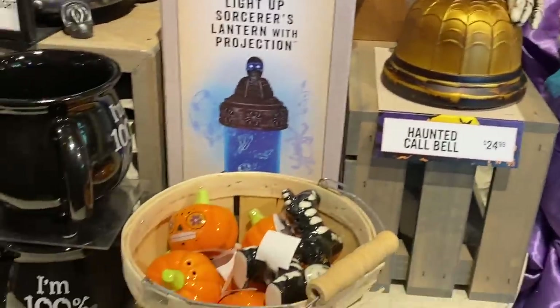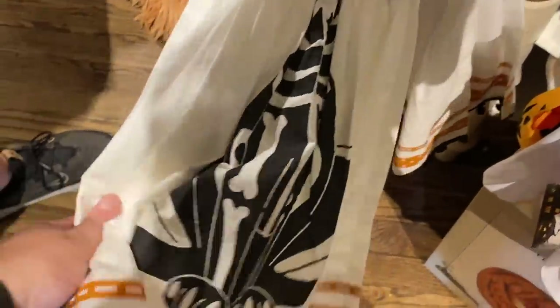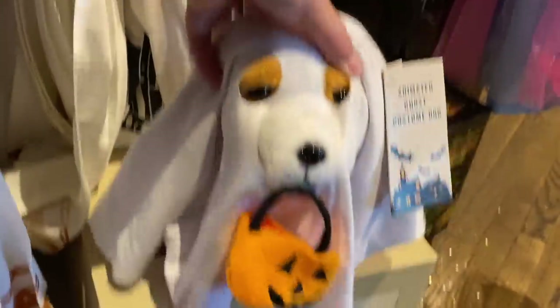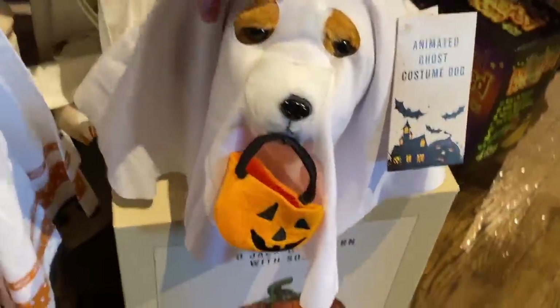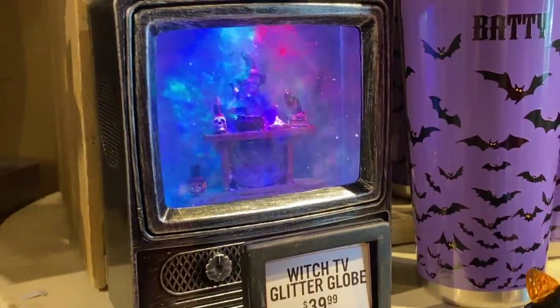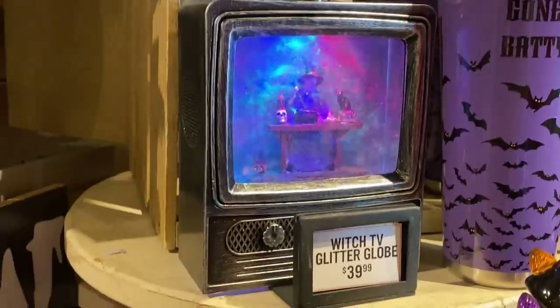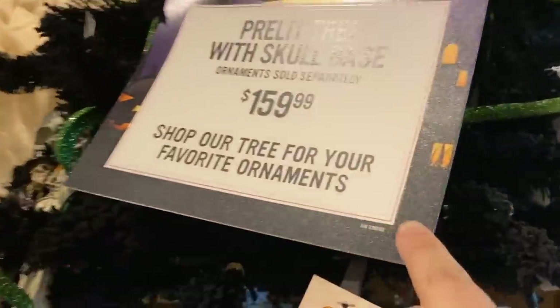They have haunted bells and these really cute kitchen towels with the cat. He's cute — I guess he probably moves and stuff. This is really cool: a glitter globe, though I'm not sure why she's in a TV. They've also got this decorated tray.